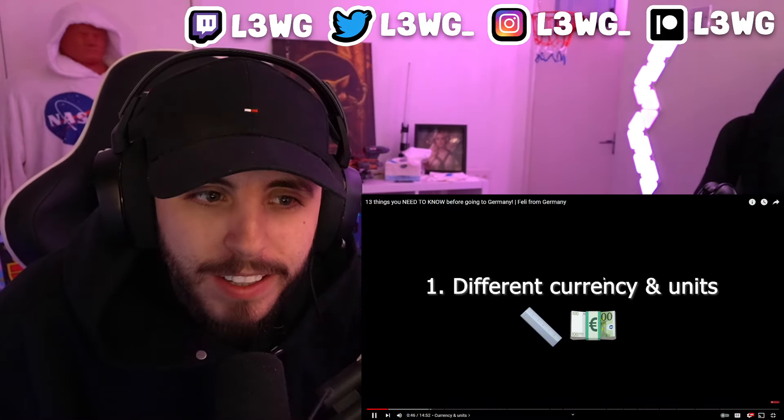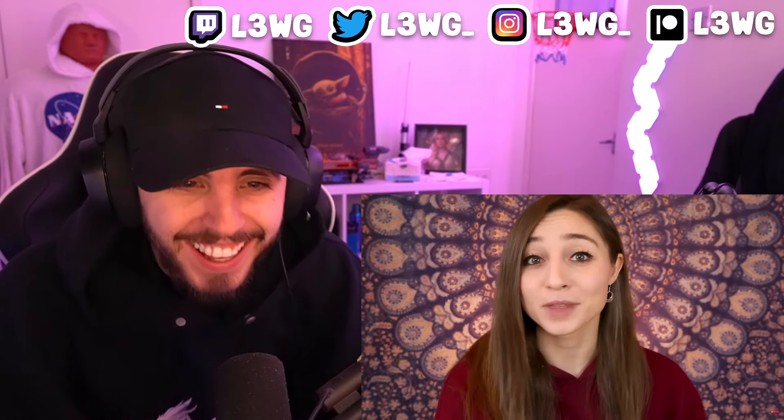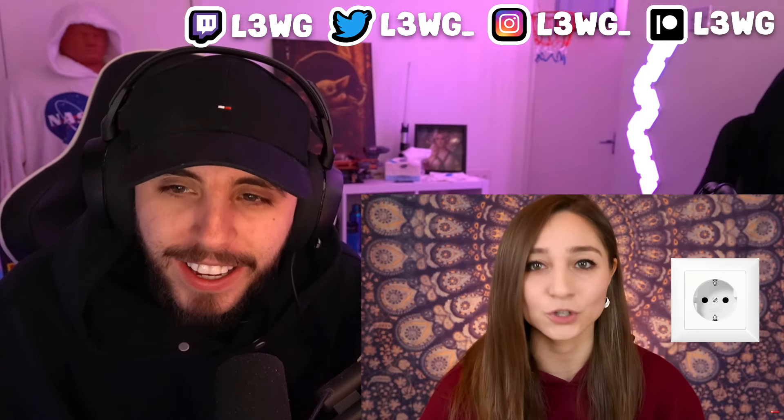Hallo, servos, and welcome back to my YouTube channel. My name is Felicia. I'm originally from Munich, Germany, but have been living in Cincinnati, Ohio, off and on since 2016. Traveling isn't really a thing right now, but I know that many of you can't wait until that's going to be possible again and are planning your future trips. For all of you who've always wanted to visit or move to Germany, I'm sharing some things you should definitely know before you go.